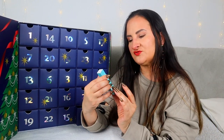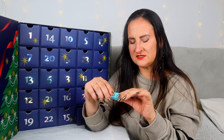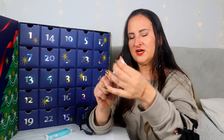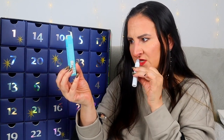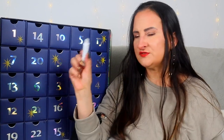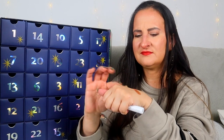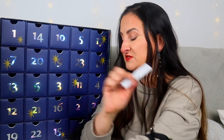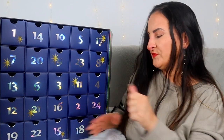Day eighteen: we have This Works Stress Check roll-on, a skin-moisturizing beauty oil with a calming fragrance. I sprayed that first fragrance earlier so I can't really smell anything new right now, but when I do smell it — it actually smells really nice. Very calming, relaxing fragrances. It's meant for pulse points; I'm not entirely sure why this is described as a skin moisturizer, but it smells great.